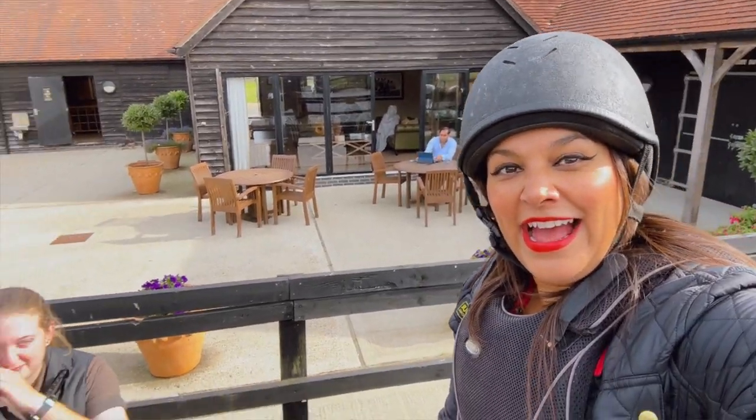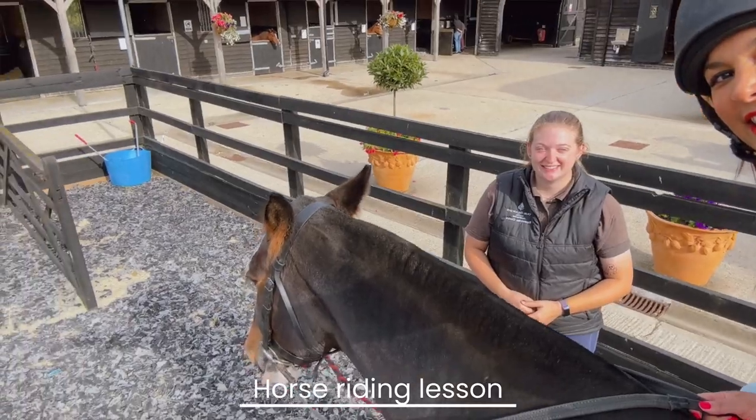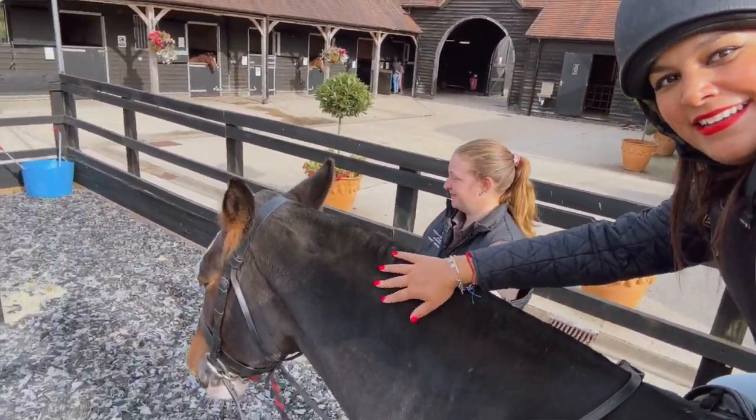All set to go! This is lovely Phoebe, who's our trainer here at Four Seasons, and this is Bailey — good girl, she's lovely. So we're going to go for a little ride.